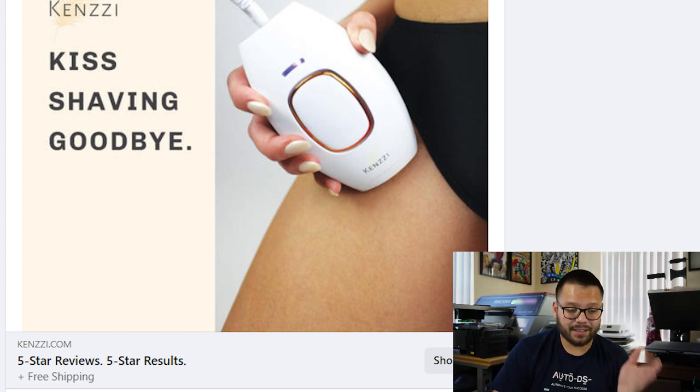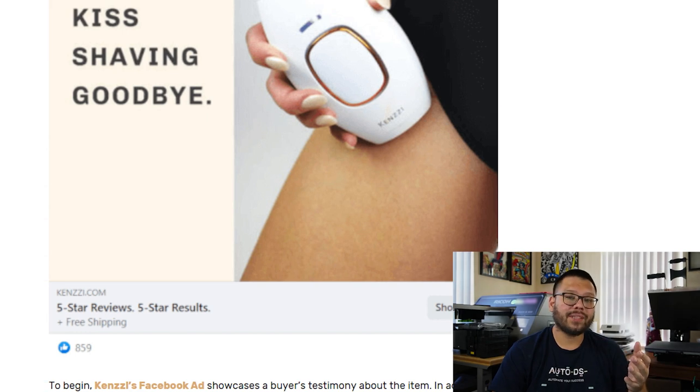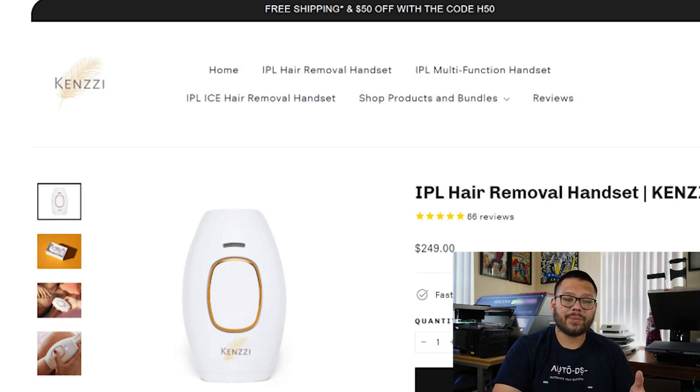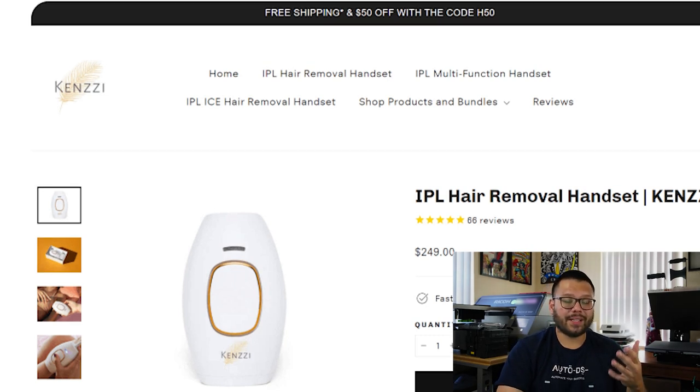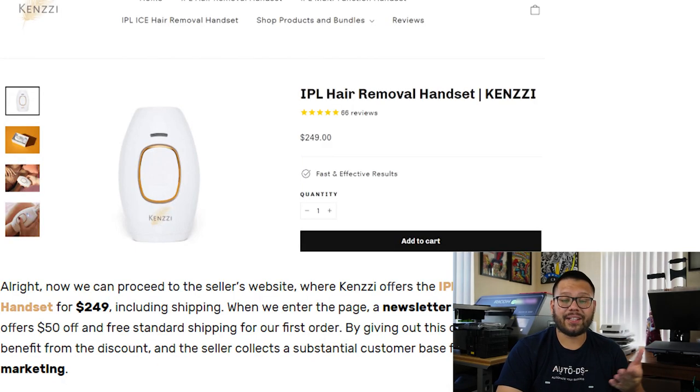Down in the details you can see the website, the five-star rating — people love to see four or five stars because it gives them a sense of comfort when purchasing. It also shows free shipping and a clear call to action saying 'shop now.' The Facebook post has over 800 likes and two shares, meaning people are actively interacting with it. Looking at the seller's website, the first thing you see at the top is free shipping advertised and a $50 off discount code. It's a fairly clean page with professional photos, a good product title, and easy navigation.